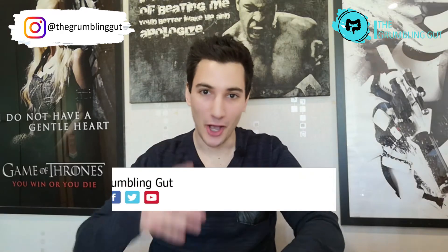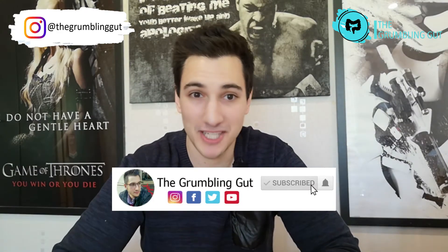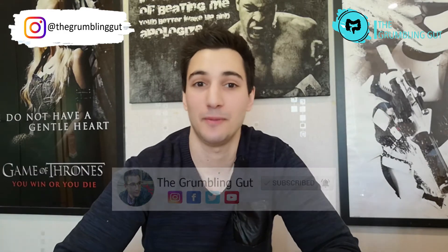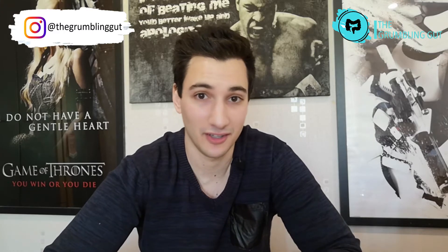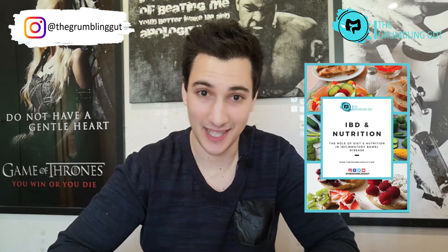Welcome back to my channel, the only place for Crohn's and colitis tips, tricks and information. Make sure you subscribe and hit the bell to be notified every time I post a video. If you want to join the exclusive community receiving my personal tips on living with Crohn's disease and ulcerative colitis, sign up to my newsletter via the link in the description. Stick around to the end to find out how to get the free e-book.